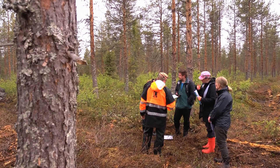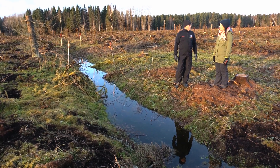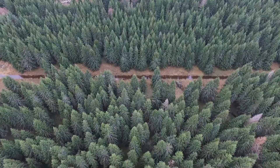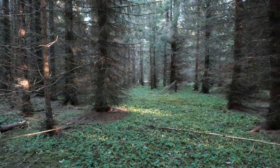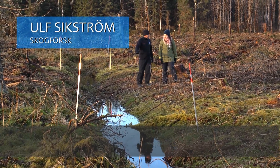We start in Sweden and meet with Ulf and Karin along a ditch at the newly harvested site. Norway spruce was planted about 50 years ago. Now you can see that there is quite a lot of water in these soils.